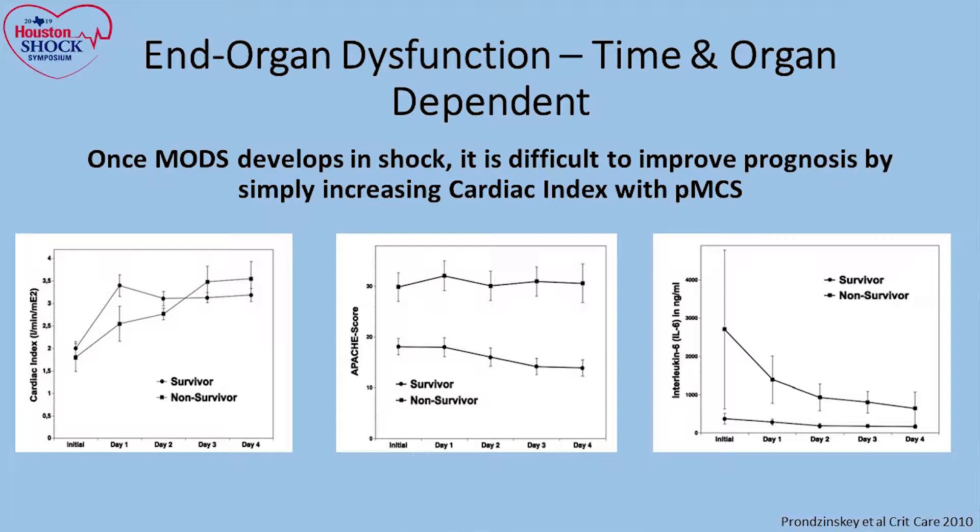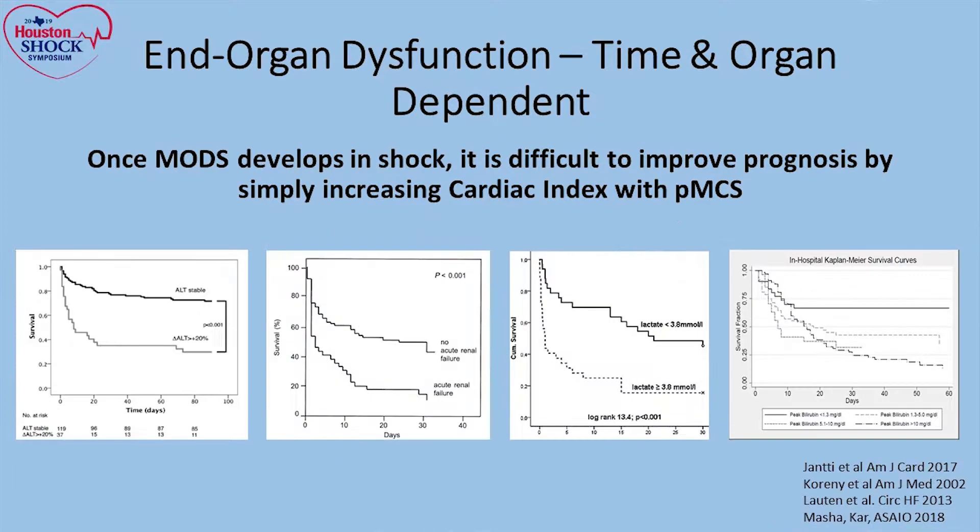This is just an example from multiple different studies showing that you can improve hemodynamics by improving cardiac output, but there is a significant difference between survivors and non-survivors, whether we're talking about the source response or evidence of end-organ dysfunction. If you develop liver dysfunction, kidney dysfunction, renal dysfunction, or elevated bilirubin, those are all associated with worse outcomes.